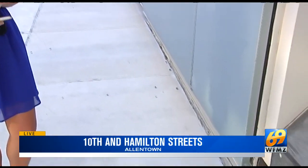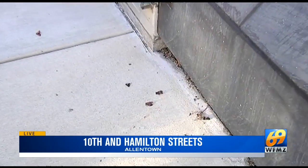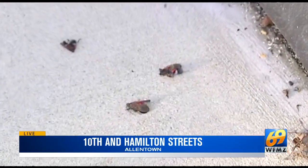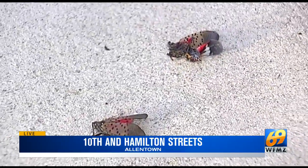Wendy, Rob, I'm in Allentown right now where many have noticed spotted lanternflies not on trees but lifeless in places like sidewalks, the streets and other areas where they're not typically known to thrive. I spoke to a biologist at Delaware Valley University this afternoon who says it could be that they're simply dying of old age or an insecticide you can use right at home.